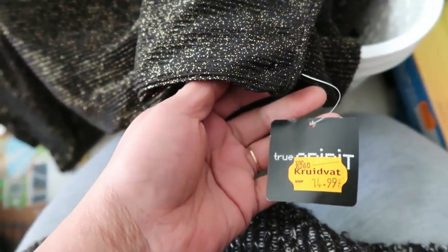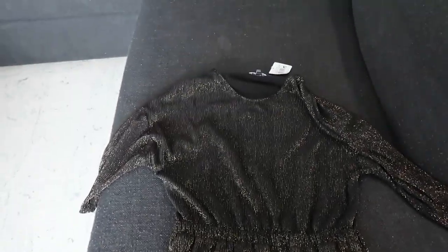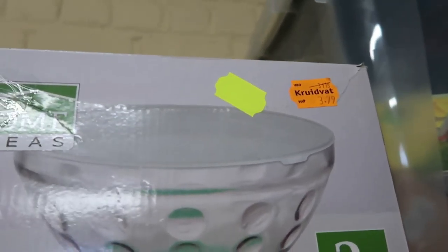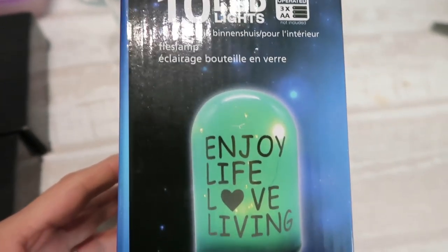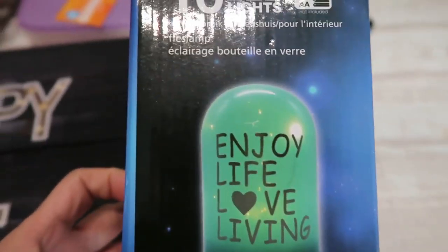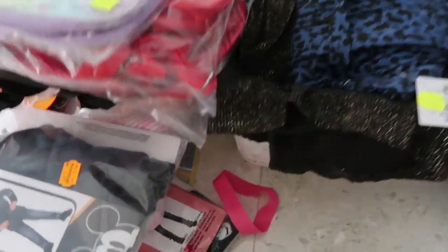I think all of this is for the Philippines already. This one is €14.99 less 70% off. I like the colors — the shimmering black with gold, really nice. This one is also from Kruidvat, €3.79 less 50% off. I love this one because it has a cover for inside use — 'Enjoy Life, Love Living.' We're gonna try this one, we'll just put a battery in it and see how it works.